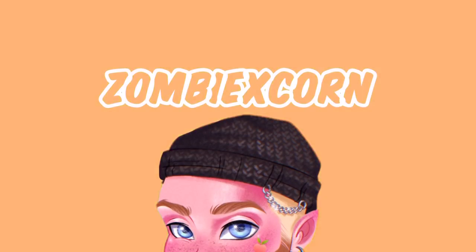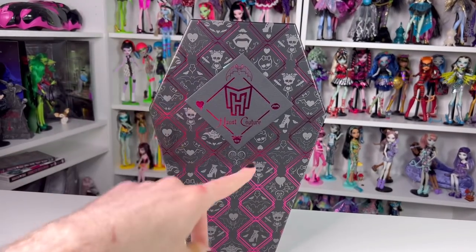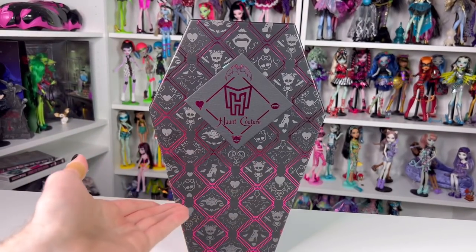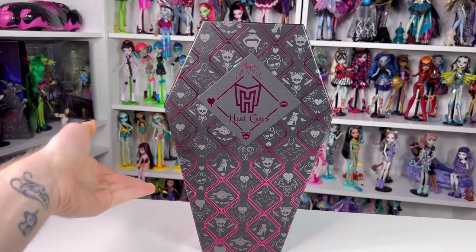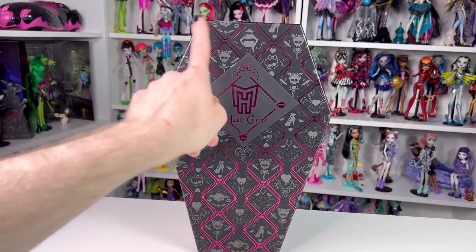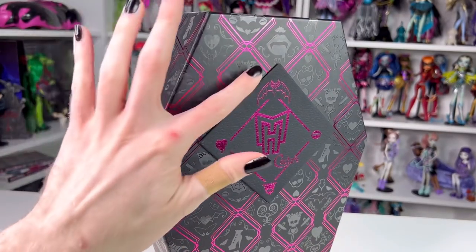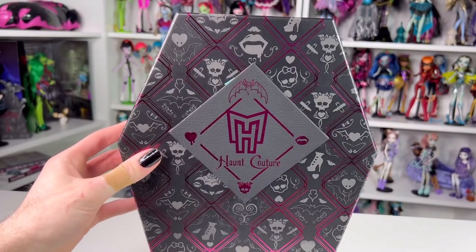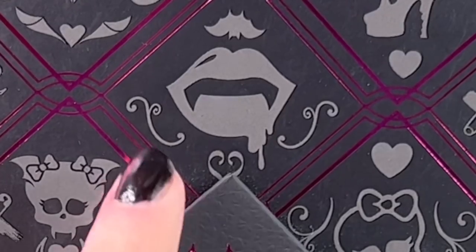Okay guys, so today we're looking at Draculaura. She comes in the same coffin box as the other dolls in the collection - hers is black as well, but the difference with hers is she has a bunch of Draculaura-esque branding. You can see there are some hot pink lines and a bunch of Draculaura logos.